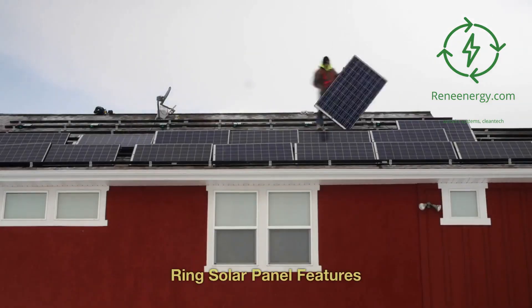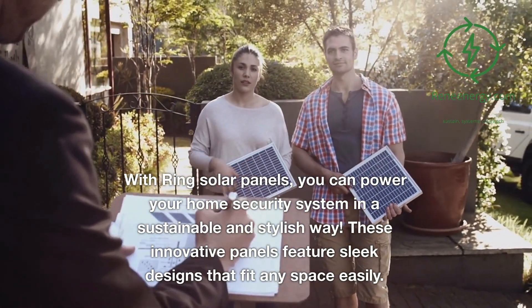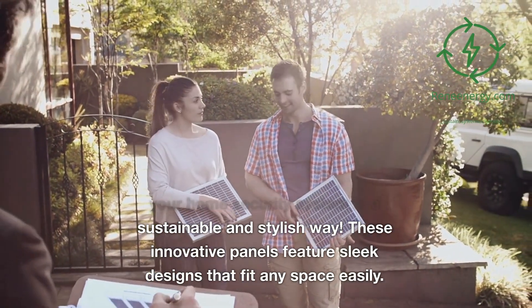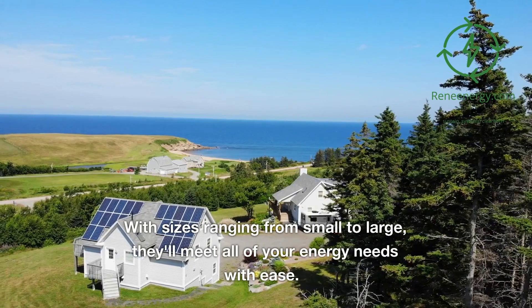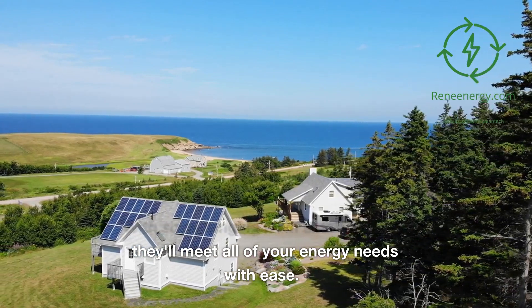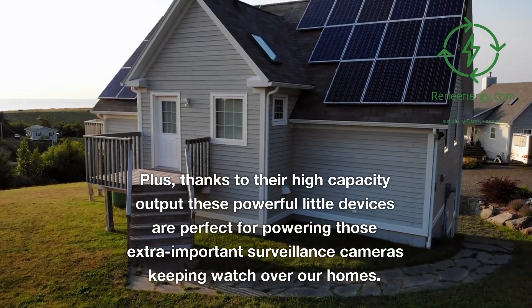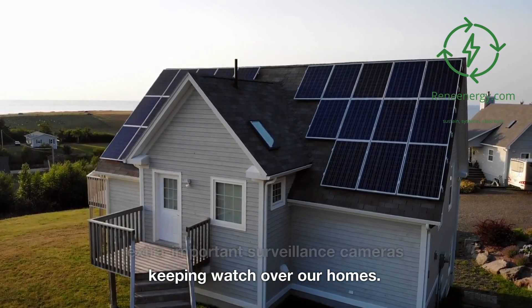Ring Solar Panel Features. With Ring Solar Panels, you can power your home security system in a sustainable and stylish way. These innovative panels feature sleek designs that fit any space easily, with sizes ranging from small to large to meet all of your energy needs. Plus, thanks to their high-capacity output, these powerful devices are perfect for powering surveillance cameras keeping watch over our homes.